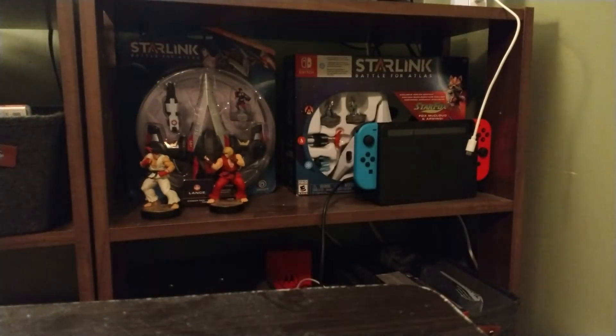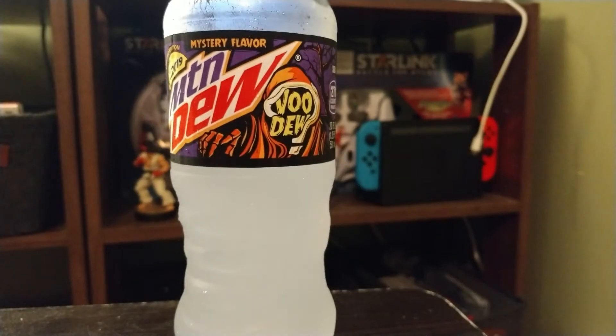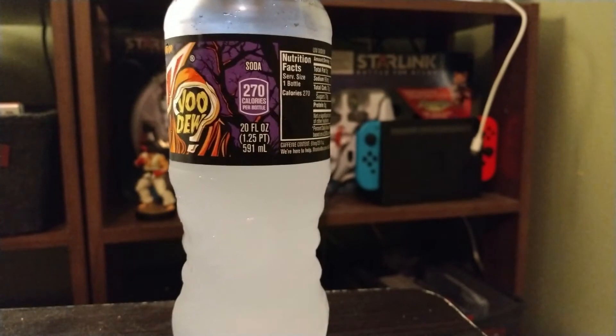Let me get some more information. Yeah, orange creamsicle — it's really what it tastes like. As you can see, it's an off-white color. It's not crystal clear. Not too bad, though.